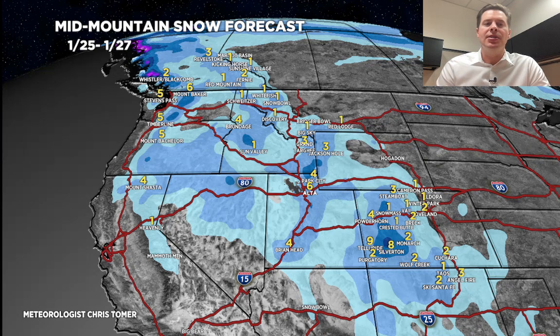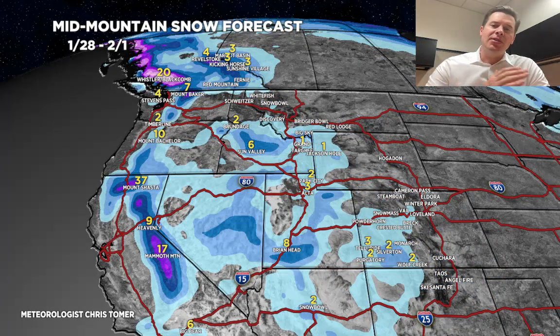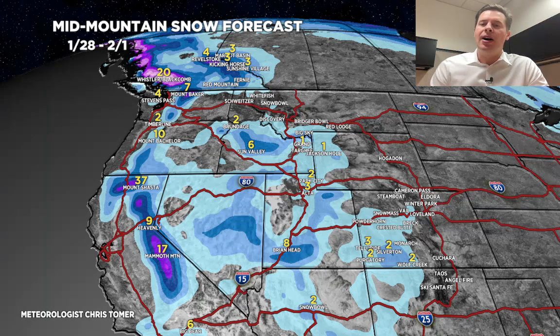The third time period is January 28th through February 1st. By then, we start to see that rich flow — especially around February 1st — hit the West Coast. That could really increase the totals in California: 10 to 20 inches, maybe more up on Shasta, quite a bit up at Whistler. And then we'd start to see that moisture overrun Utah, Idaho, Wyoming, and eventually Colorado.